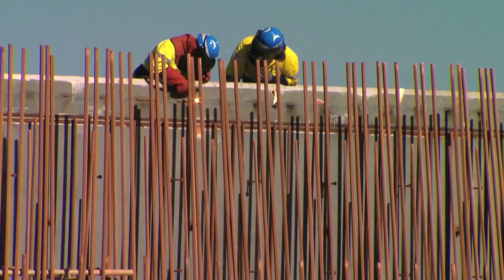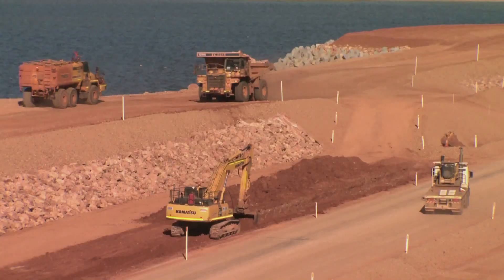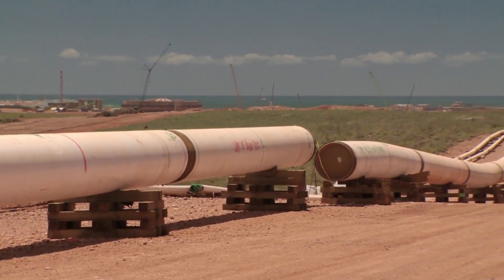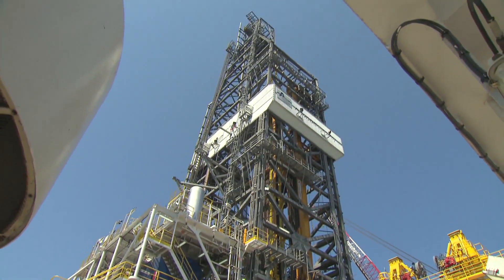2012 will be an important year for the Gorgon project. We're preparing for the arrival of the first major modules on Barrow Island. We also expect to start construction of the domestic gas pipeline and begin drilling in the Jansz field.